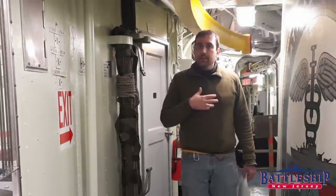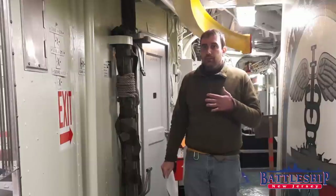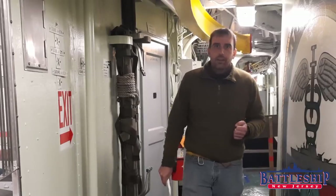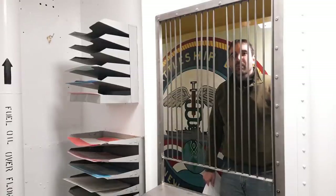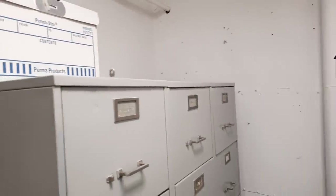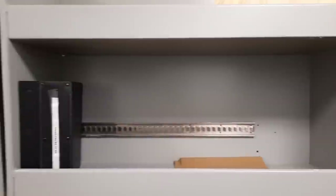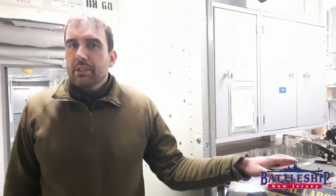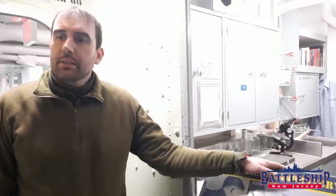Anyway, as a sailor showing up for sick call, it's going to be very similar to if you were to go to the doctor today and you'll probably notice a lot of these steps are very similar. The first thing the sailor would do is come up here to medical records to have his files pulled so that he can take them with him to the doctor and the doctor can add to those records. We mentioned laboratory procedures before — here is the battleship's laboratory where blood tests and other samples can be tested.